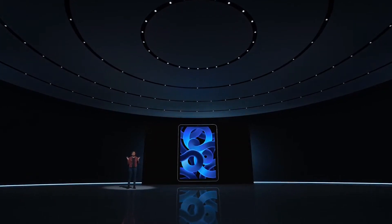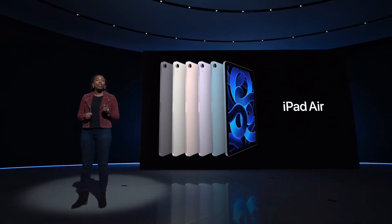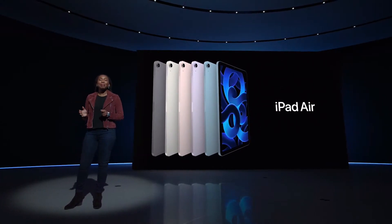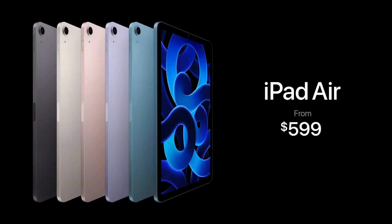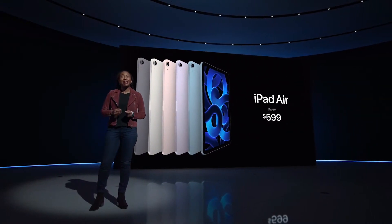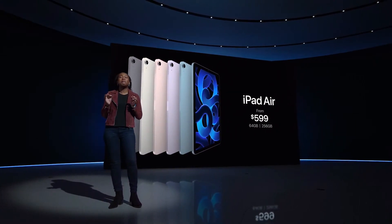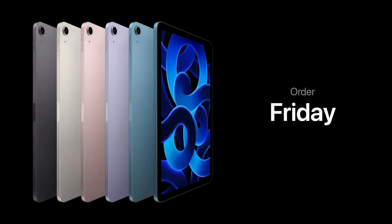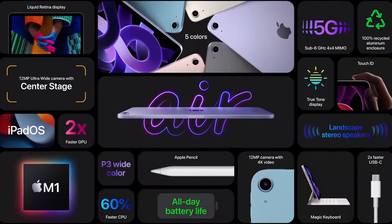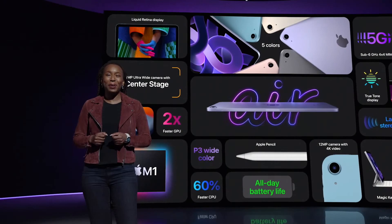The new iPad Air comes in a gorgeous array of colors: space gray, starlight, pink, purple, and a stunning new blue. It will be available starting at the same great price of $599 — an incredible price for such a powerful device. It comes in both 64 and 256 gigabyte configurations, in both Wi-Fi and cellular models. You can begin ordering Friday, and it will be available March 18th. With the supercharged performance of M1, ultra-fast 5G, and Center Stage, we think you're going to love the new iPad Air.